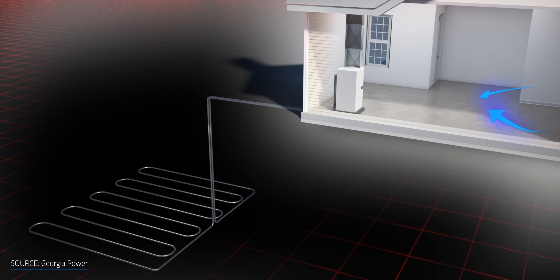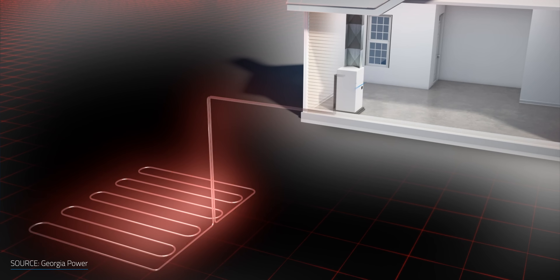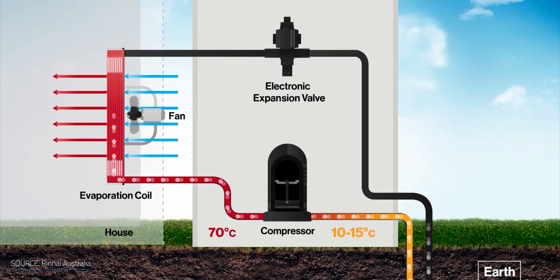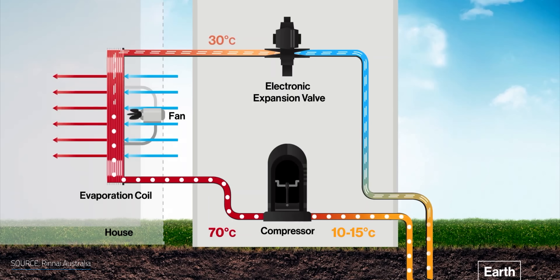Taking that back to the heat pump: during winter, the temperature underground is higher than the surface air. The cool liquid traveling from the house down through the loops absorbs heat from underground, bringing it back up into the house. The heat pump compresses the liquid, increasing its temperature, which warms the air. The warmed air is circulated around the house in exchange with the cooler air. The cooled liquid is then pumped back into the ground to continue the cycle, forming a closed loop.